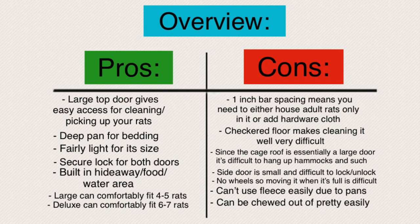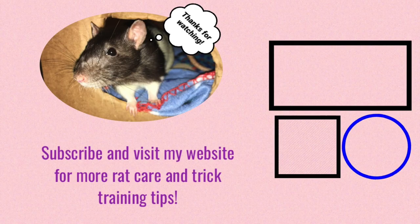That's basically all I have for you today and I hope it was helpful. If you'd like any more rat care tips or rat trick training tips, feel free to visit my website at www.rattricks.weebly.com — link in the description. I hope you have a wonderful day and hope to see you next time. Bye!